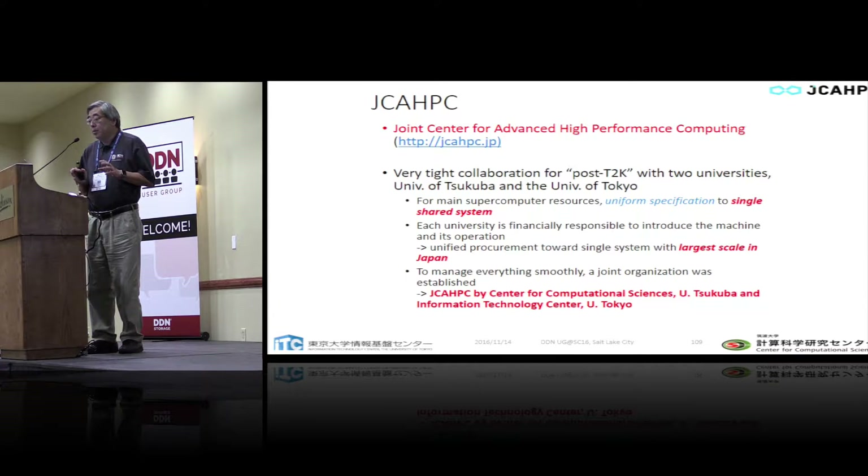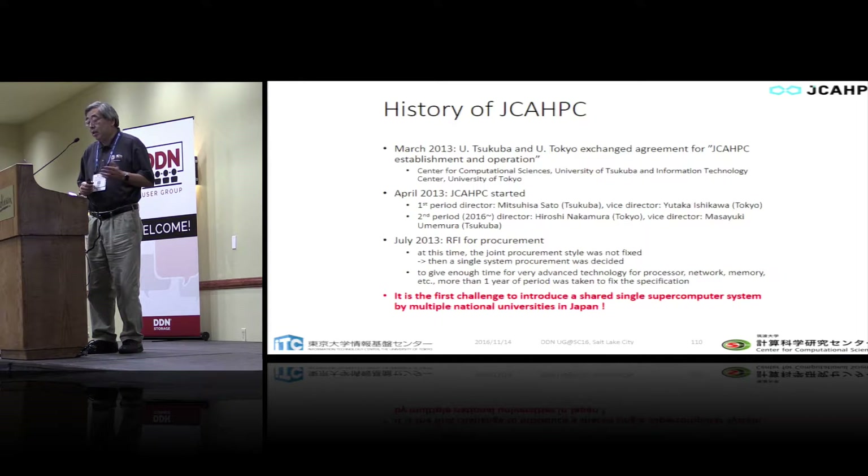Merging the two universities' budgets, we obtained the largest budget among national universities to procure a big supercomputer as a single shared system — the largest scale in Japan besides the K-Computer. The K-Computer is a national project; we are customers of supercomputers. But this is the largest among any other national supercomputer centers.